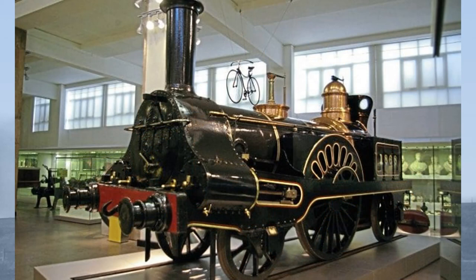Her design is traditionally ascribed to a Scottish locomotive engineer, Alexander Allen. But as with Columbine's preservation, this may not be entirely truthful.